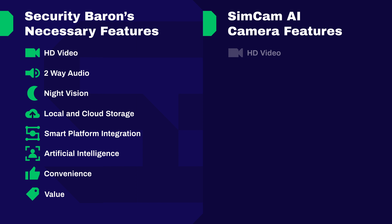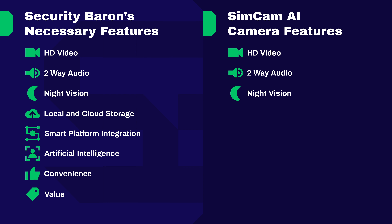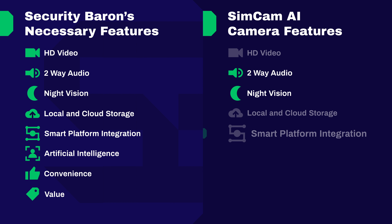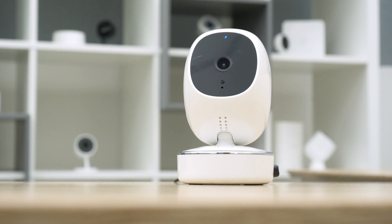Let's review how the SimCam AI fared on the Security Baron Necessary Features Test. Video quality: half marks — nice 1080p HD resolution, but 100-degree field of view left us wanting more. Two-way audio: full marks — easy conversation despite some ambient noise. Night vision: full marks — 10 infrared LEDs make for a luminous experience even in the dark. Local and cloud storage: half marks — nice 128GB local storage, but no dedicated cloud storage. Smart platform integration: half marks — integrates with Amazon and Google but functionality is limited. Artificial intelligence: full marks — advanced features like person detection and facial recognition. Convenience: full marks — straightforward installation and maintenance. Value: full marks — at $189 retail, the AI features make it worth it without a monthly subscription.